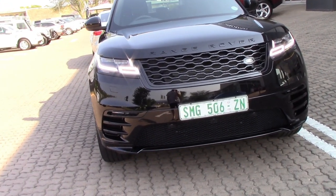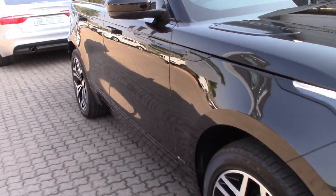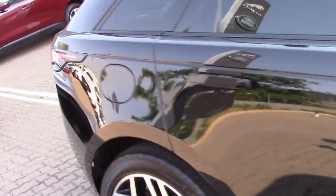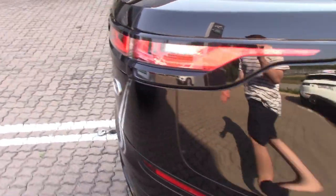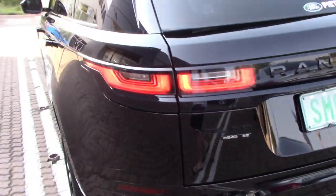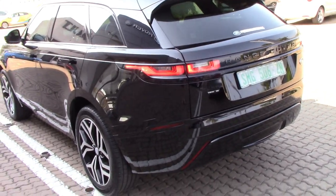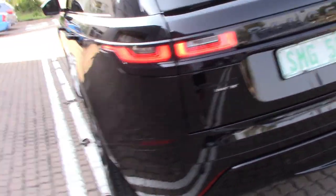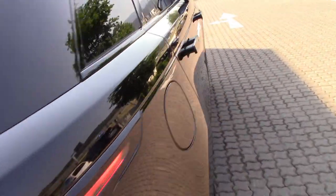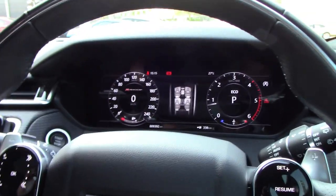So what do we have here? Well, this is the Range Rover Velar D240 HSC — this is the R-Dynamic package. And where the Range Rover Velar sits within the Range Rover lineup: we've got the Range Rover Evoque, we've got the Range Rover Sport, we've got the Range Rover Velar and we've got the proper Range Rover Vogue. I'm actually going to sit inside because it is boiling.